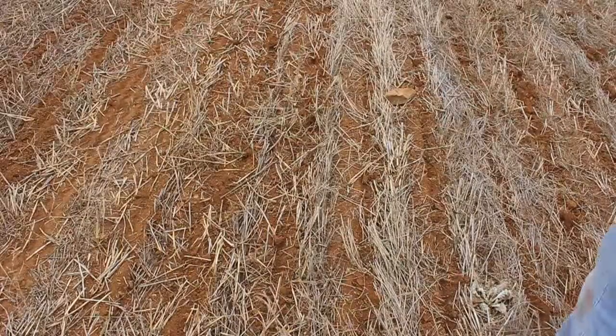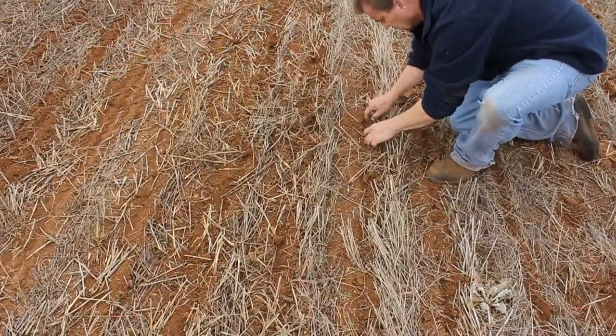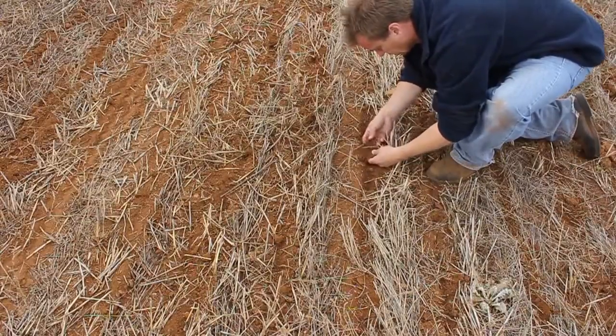Soil types here run from red-brown earths — typical red cropping country — through to self-mulching chocolate ground. And that's very nice soil to grow crops on.